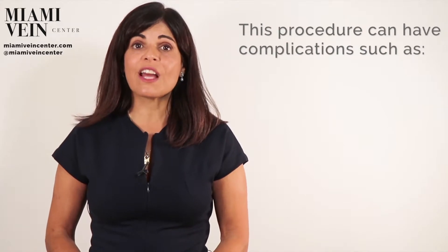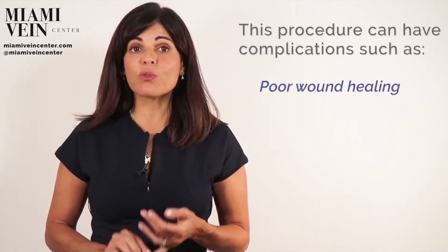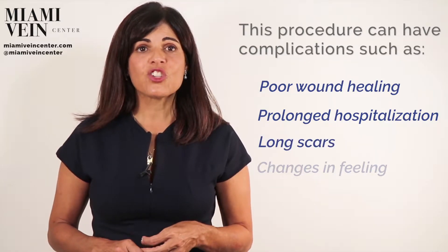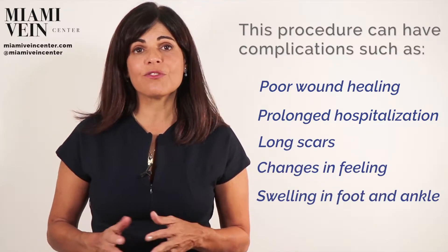Reducing the bulk of skin is usually helpful, but this invasive procedure can have complications such as poor wound healing, prolonged hospitalization, long scars, changes in feeling, and swelling in the foot and ankle.